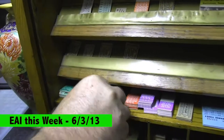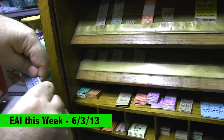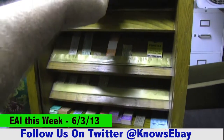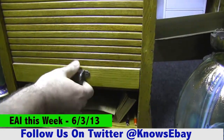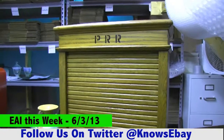You have the D&H Railroad. This was obviously owned by a collector, and it is absolutely gorgeous — and it works like a dream. We're going to sell that with everything that is in there.